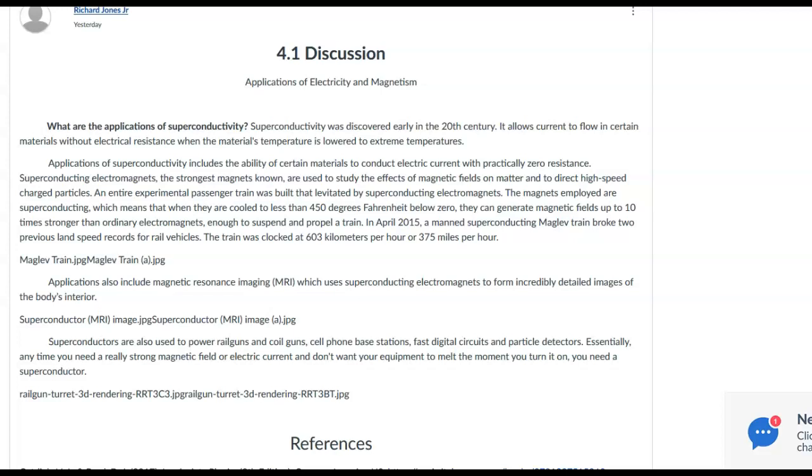MRI creates false color images based on the different magnetic environments that the local molecules are sensing. Here's my question for you, and I don't really know the answer to this: what is the application, or why is it advantageous for the magnets used in these things to be superconducting? I know one of the features is you can get a much stronger magnetic field. I'm wondering if you can do a little research and find out why the magnetic field strength is important to the image.